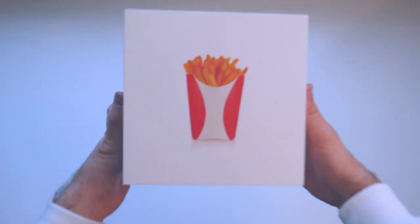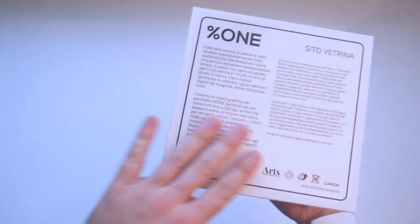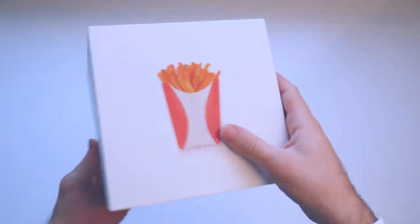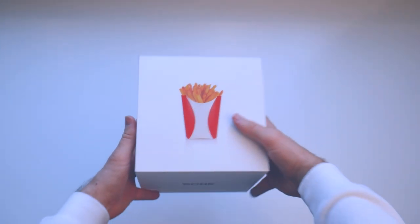Welcome back to the Langa Studios official channel. Now it's time to open up the cube and see what's inside the box. We can see it has the logo on the upper side, while on the back we have some information such as the description of the service and some useful links. Let's open it and discover it together.